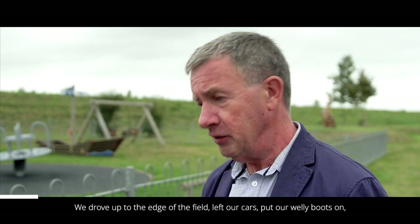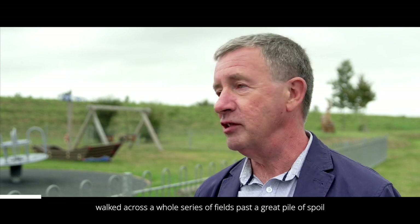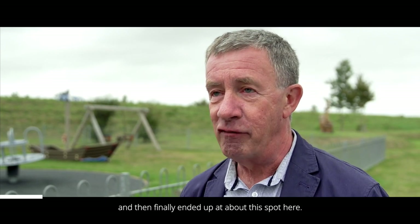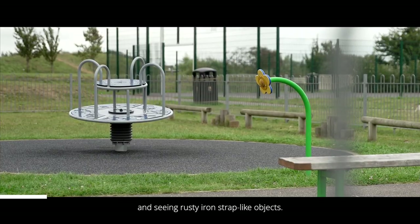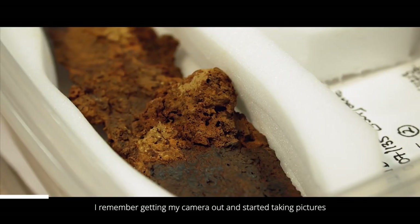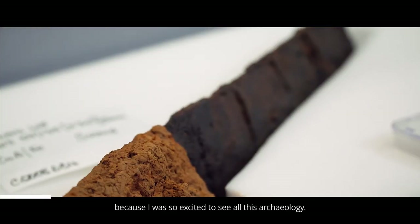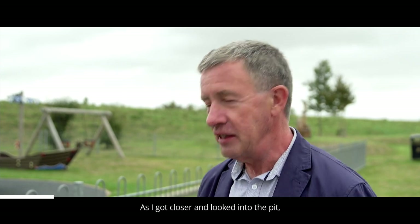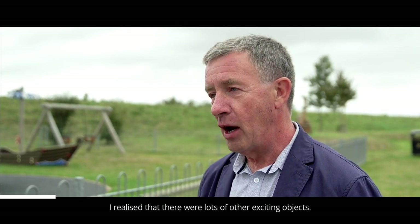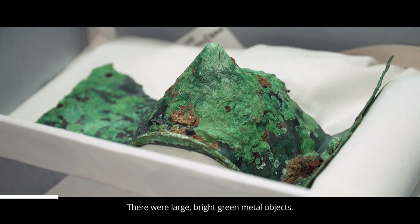We drove up to the edge of the field, left our cars, put our wellies on, walked across a whole series of fields past a great pile of spoil, and then finally ended up at this spot. I remember approaching it and seeing the three pots and seeing rusty iron strap-like objects, and I got my camera out and started taking pictures because I was so excited. As I got closer and looked into the pit, I realised that there were lots of other exciting objects — large, bright green metal objects.